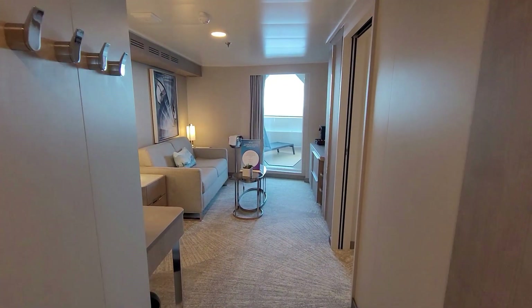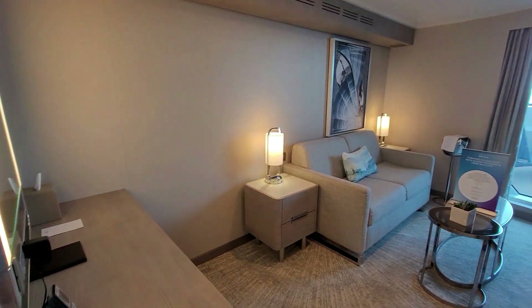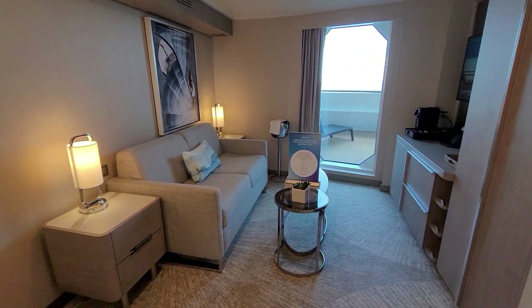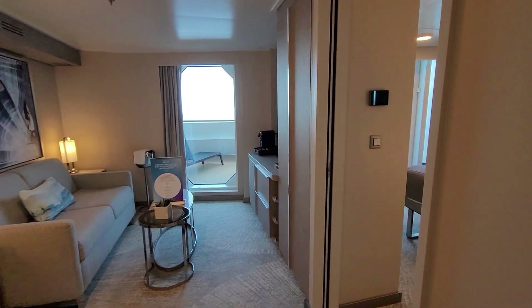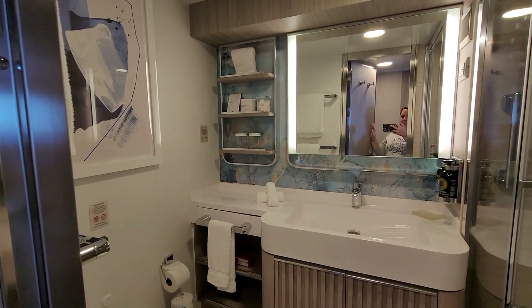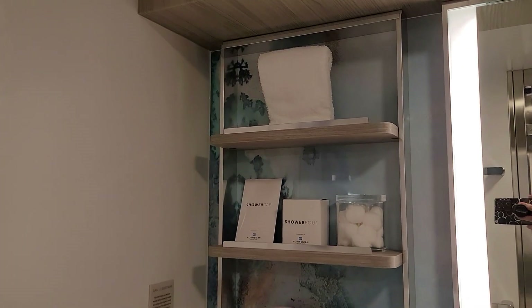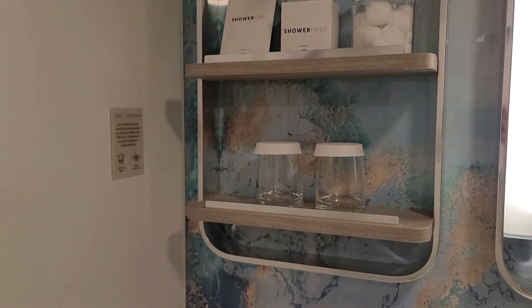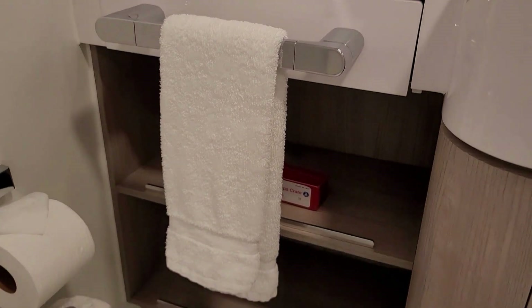When you walk in you're going to be in a living room, and then there's a separate bedroom over there. We're going to start back with the bathroom. There is storage under the sink as well.